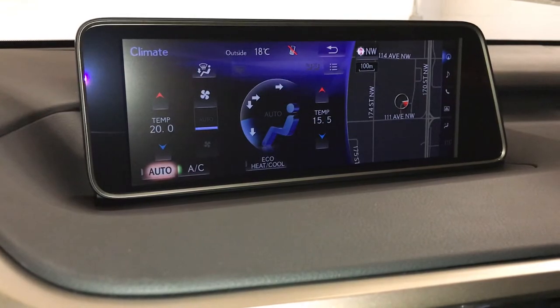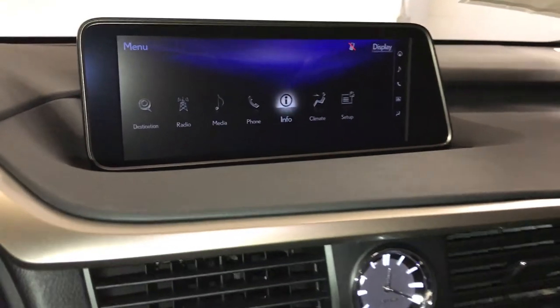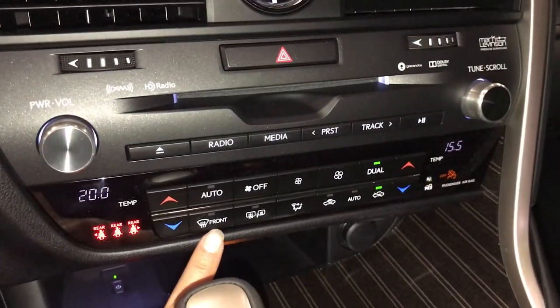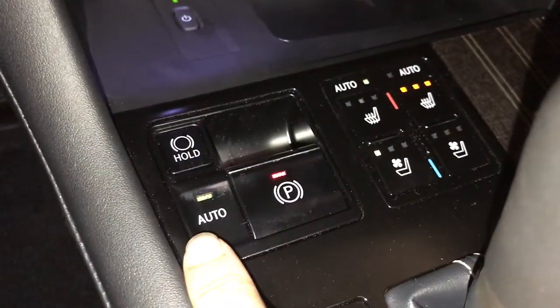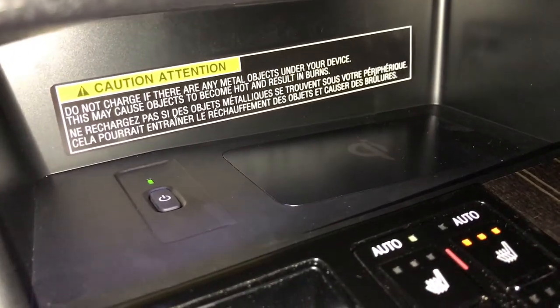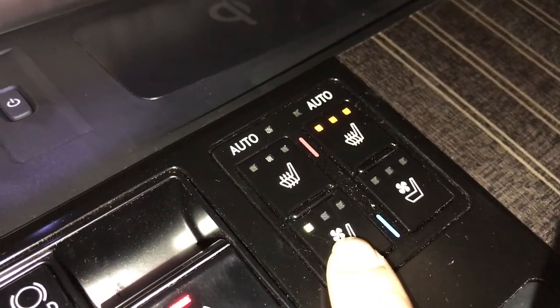Dual zone climate control with AC, eco, heat, and cool. Analog clock. Front and rear defrost. Side mirrors are heated. Seatbelt indicator for the back row. Engine start and stop button. Electronic parking brake with brake hold. Wireless phone charger. Automatic heated and ventilated front seats with three settings. Power outlet.